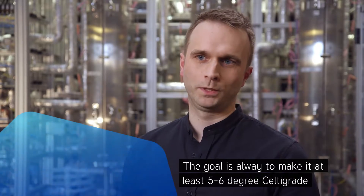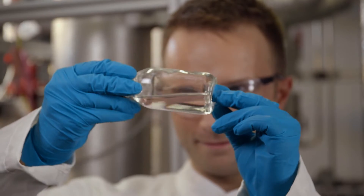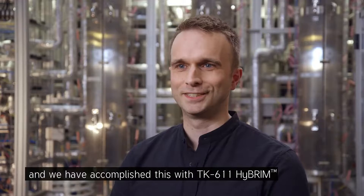The goal is always to make it at least five to six degrees Celsius grade more active than the previous generation in order to have a significantly better catalyst. This is what we have strived to do throughout the past three years, and we've accomplished this with the TK-611.